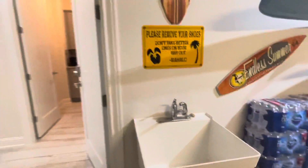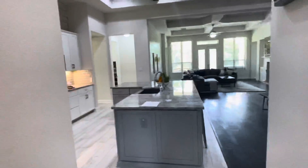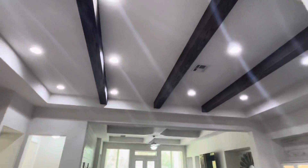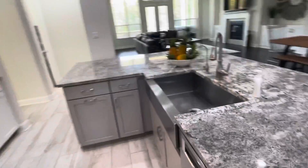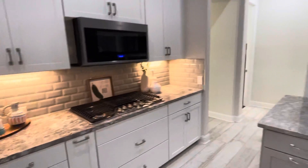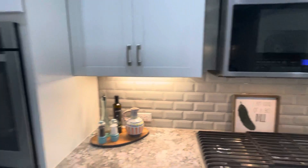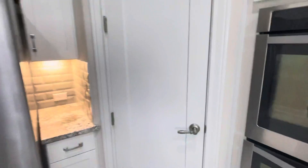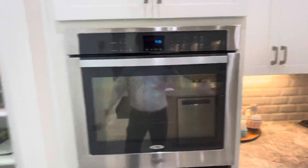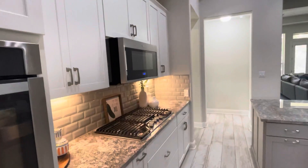Nice little wet sink. Beam ceiling. Lots of recessed light. Big farmhouse sink. Water filter. Five burner gas range. Double oven. Nice size pantry. Microwave and fan above the cooktop. Dishwasher.